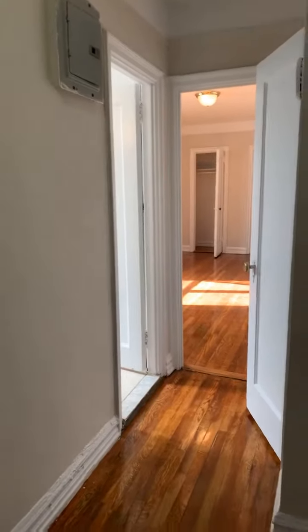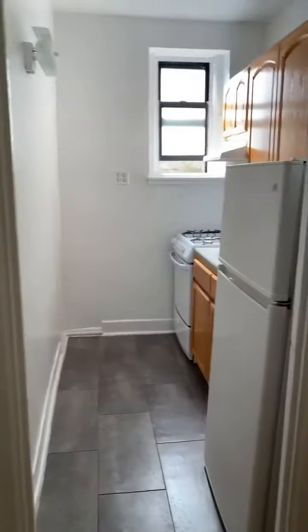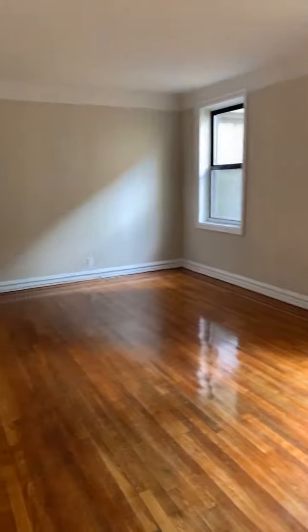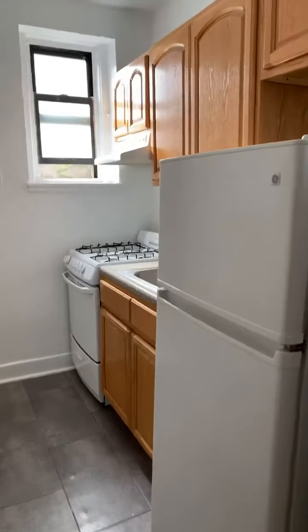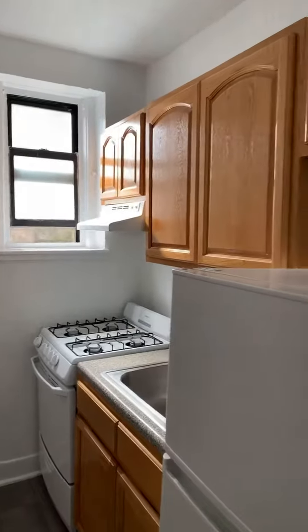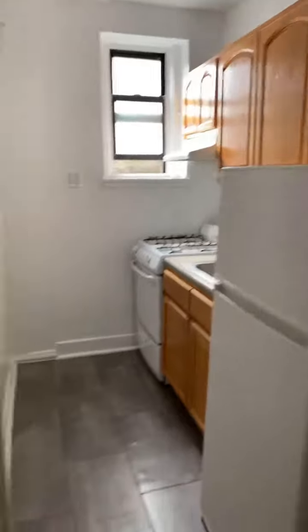This is another one-bedroom in the same building at 30th Avenue and Crescent Street. As you can see, this is not as big as the other apartments. It's a one-bedroom with just a separate kitchen — it's a very small kitchen, so if you don't really need a big or full kitchen, this could be something you'd be looking for.